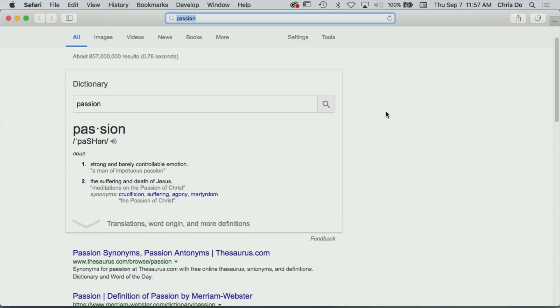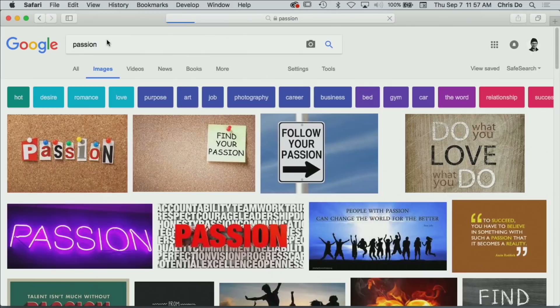So what do you think? Number one — strong and barely controllable emotion. Finding your strong and barely controllable emotion. Okay, let's look at images then. That's the second thing we're going to do. Here's my rule of thumb: like three flicks of the screen. If you don't find what you're looking for, you've typed in the wrong word.